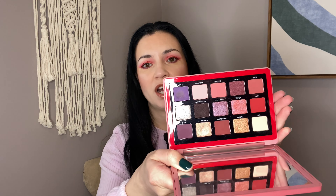Let me swatch this shade because it is so pretty — it's like a duochrome iridescent purple pink mauve. It's so pretty. Definitely one of the best shades in this palette, and yeah this is a good one.